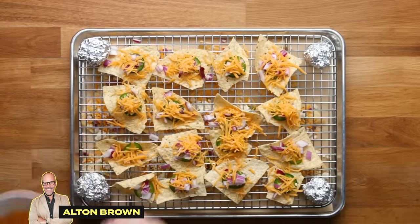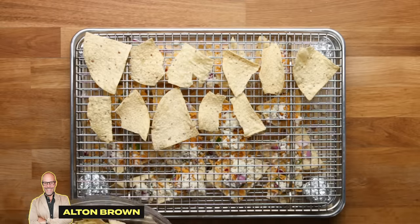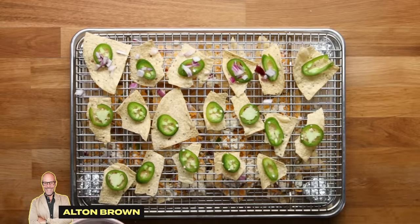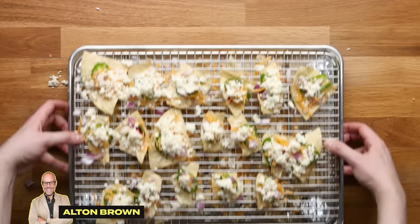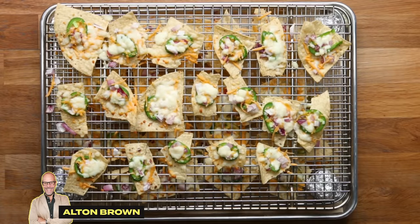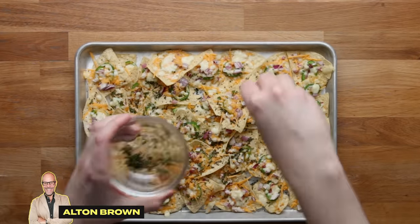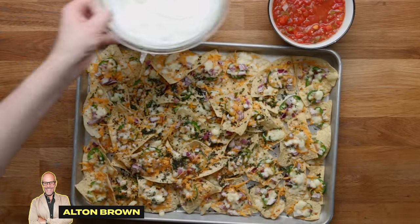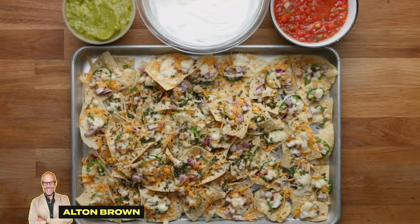Add more cheese and one more layer so you have three layers total. This sounds a bit ridiculous and it's pretty time consuming, but maybe it is worth it. Take the whole tray carefully into the oven and bake until nice and melted. Put them on a serving tray and sprinkle with chopped fresh oregano, and serve them with salsa, sour cream, and guacamole. And that's Alton Brown's crazy hack for making nachos.